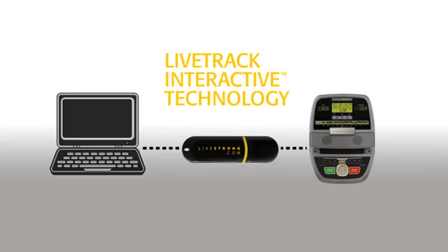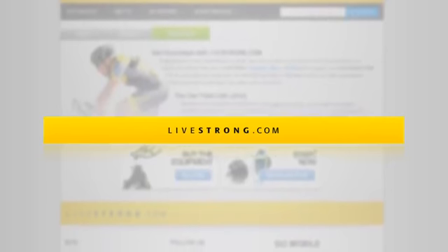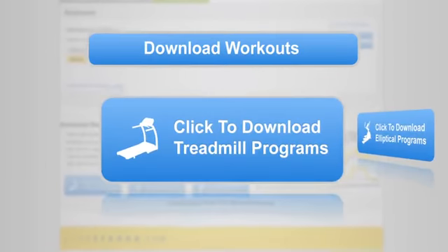This bike also features Livetrack interactive technology. This exclusive Livestrong feature allows you to track your workout history on Livestrong.com and download exciting new programs for your equipment.